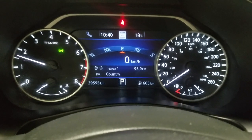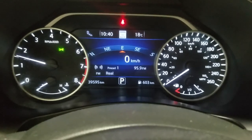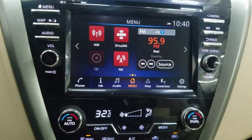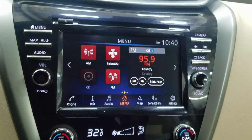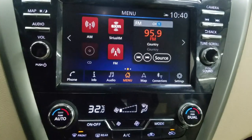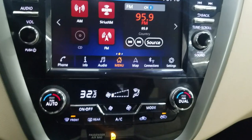Looking at this 2019 Murano, you can see it has 39,595 kilometers on it. Over in our center fascia you'll see options available such as AM/FM radio, Sirius, map integration, audio, and our backup camera, as well as scrolling controls. Just below is our climate control area which provides both air conditioning and heating for the entire cabin.